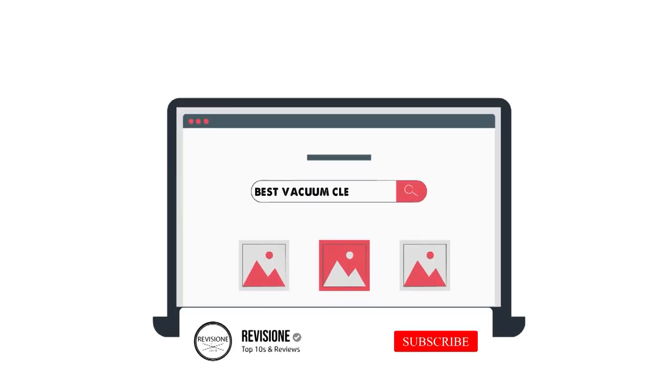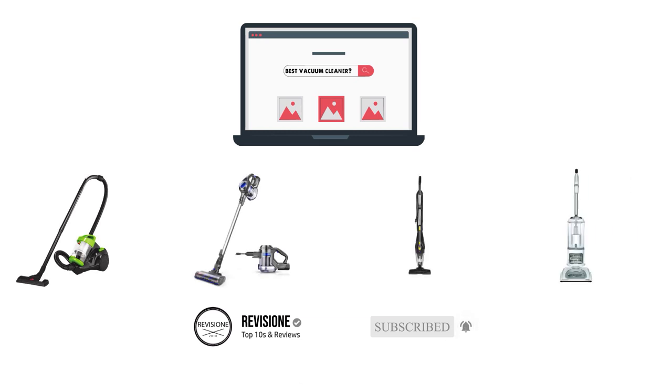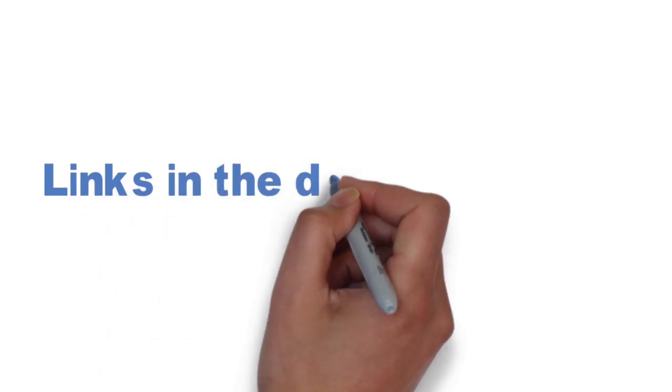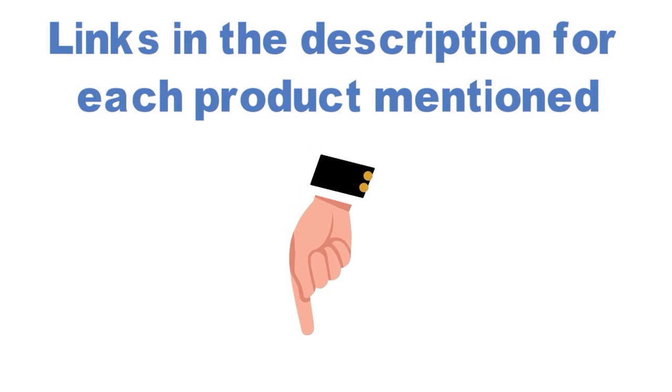Are you looking for the best vacuum cleaner? In this video, we will break down the top vacuum cleaners on the market. Before we get started, we have included links in the description for each product mentioned, so make sure you check those out to see which is in your budget range.